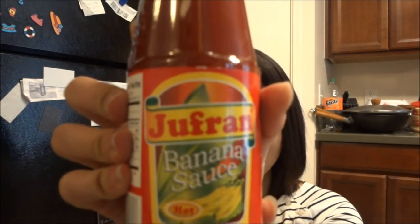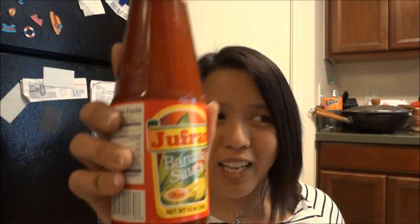We also got some banana sauce — they call it banana sauce but it's really banana ketchup — and this is the spicy version. My husband says you always have to buy the Jufran brand. It's like ketchup but with a little sweetness, and because it's hot it has a little spiciness too. It's a little different from regular ketchup because it has banana instead of tomato, so it's less tangy. My husband grew up in a Filipino household for a while, so he was introduced to it — it's definitely a Filipino thing.